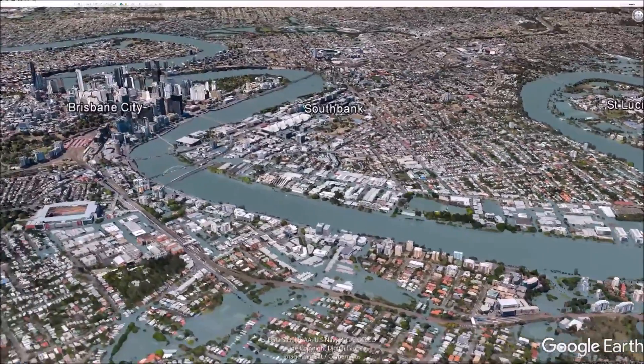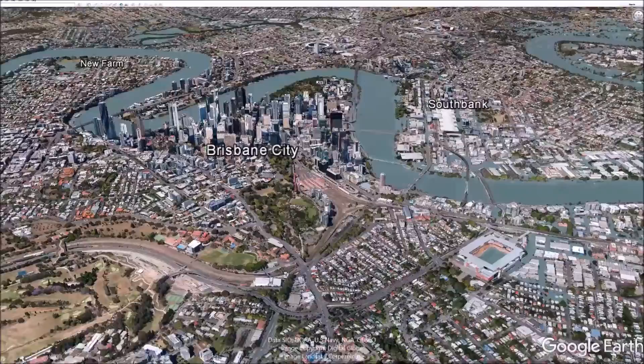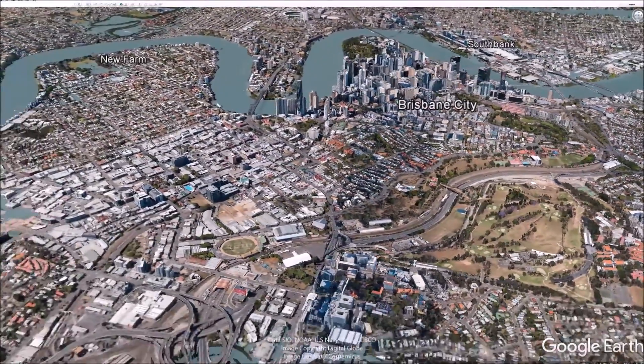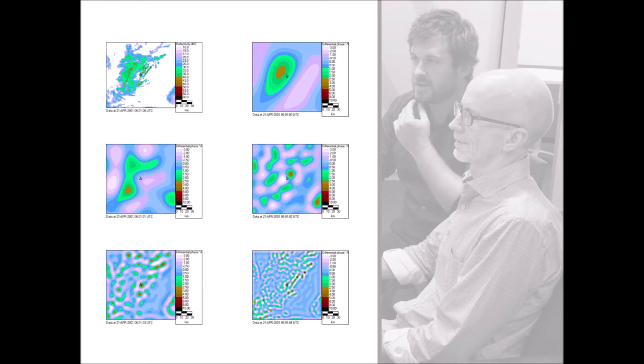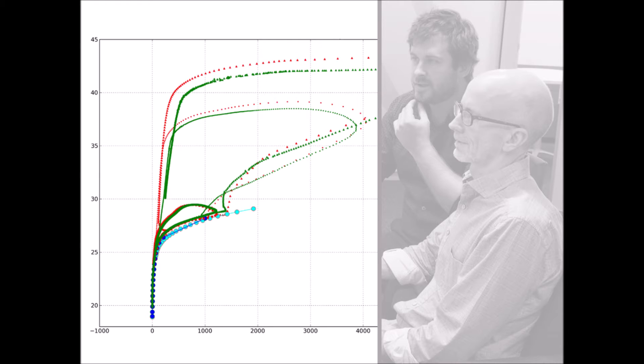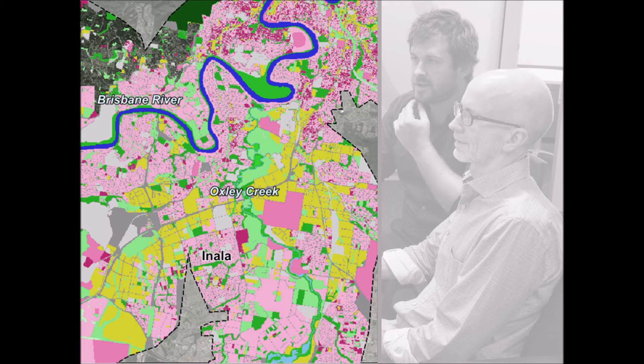BMT and Oricon were engaged by the State of Queensland to undertake the Brisbane River Catchment Flood Study, with Oricon leading the hydrology phase and BMT leading the hydraulics phase. Understanding the flood risk in the catchment was a massive challenge and required Oricon and BMT to apply a high level of innovation to develop and implement new methodologies and techniques. A flood study of such significant hydrologic and hydraulic complexity had never before been undertaken in Australia and possibly the world.